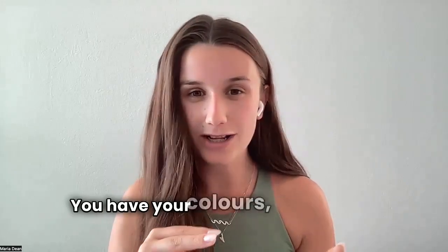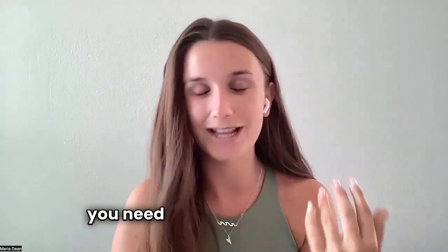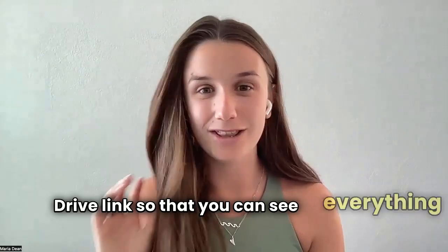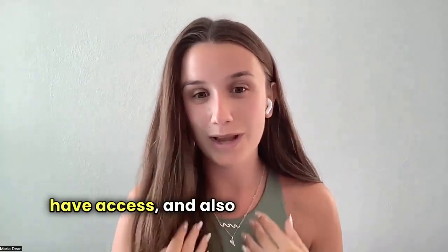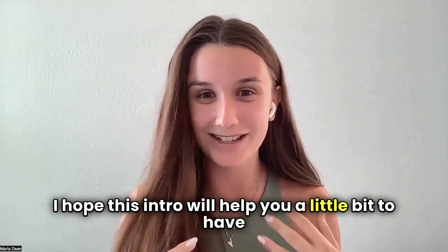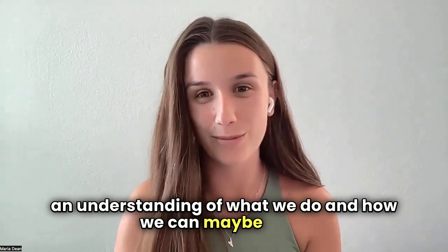We'll then export everything in all the different file types and also provide you with a one-page brand overview, which includes your colours, your fonts, and everything with your name and labels as well. That will all be provided to you in a Google Drive link so you can see everything and have access — and we'll also have access for when we work with you again in the future. I hope this intro helps you understand what we do and how we can maybe help.